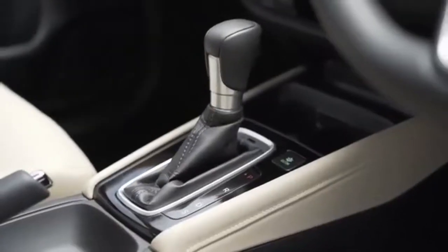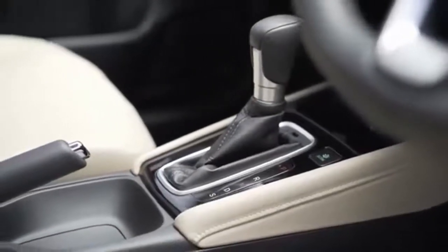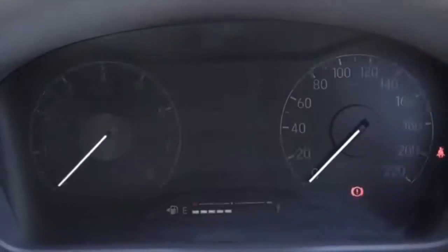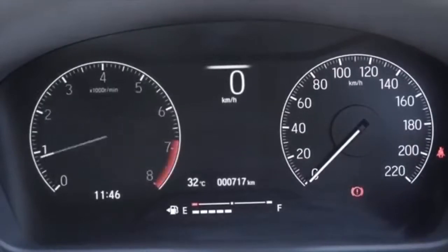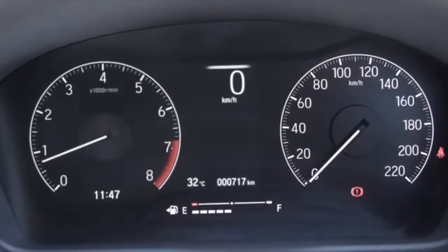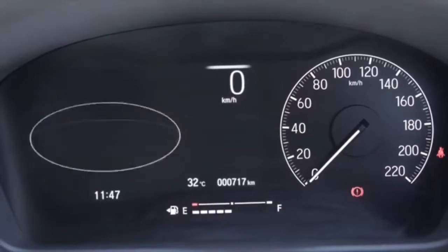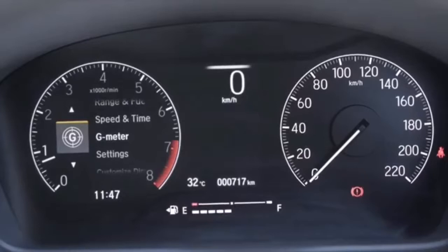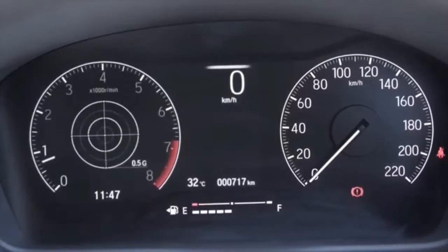We also applied soft pad to parts likely to be touched by hand. Coming to the instrument panel, we have a first-in-segment, advanced, highly functional, large 7-inch full-colour TFT LCD in the center and left side, with an analog speedometer on the right. It's a multifunction driver information interface with an innovative G-force meter — again, first of its kind in its category.